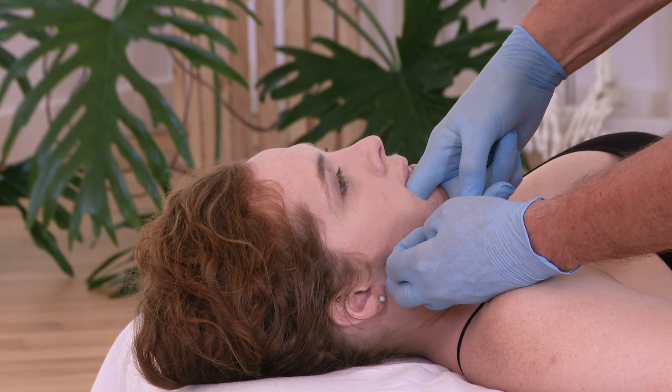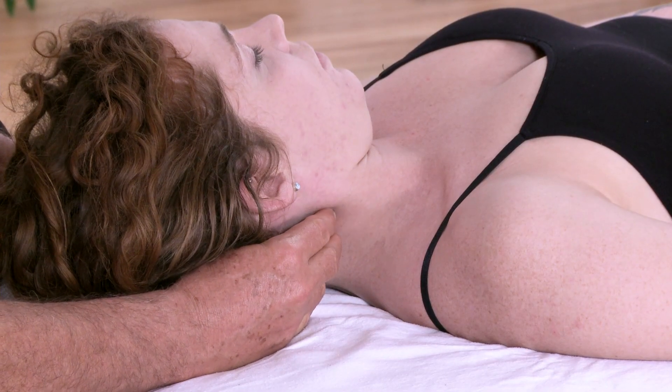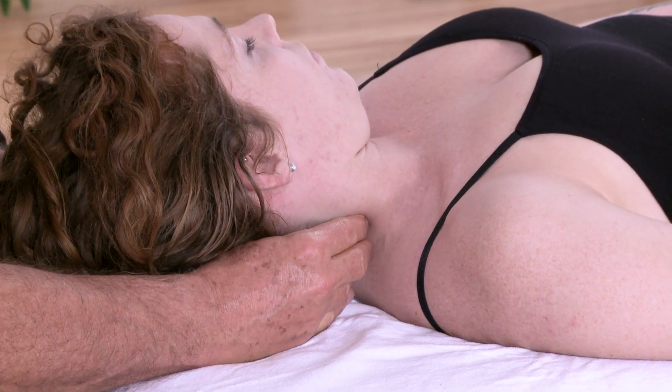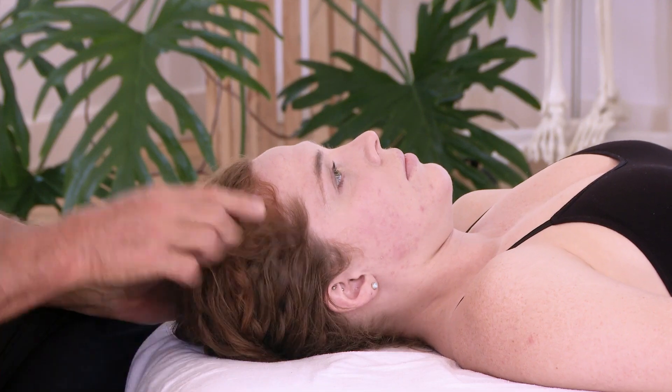This is a very personal area for people — it's very intricate — and being able to work there will enable you to get results that you perhaps were not able to get before. This is where the expression happens. So we hope you'll join us for Head, Neck and Jaw.